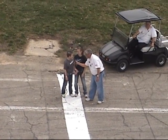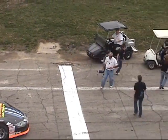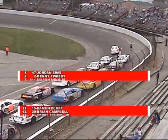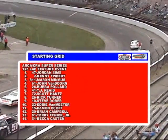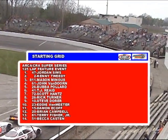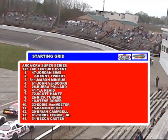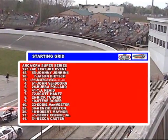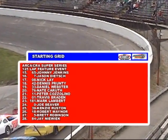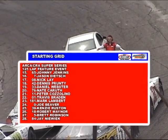Drive and start your engine! So the field comes to life here at Anderson Speedway. Our special Grand Marshal Teresa heads out on the back of the golf cart as the field now comes alive, as we get ready for 125 laps of green flag racing in the Anderson 125.